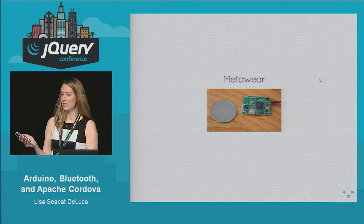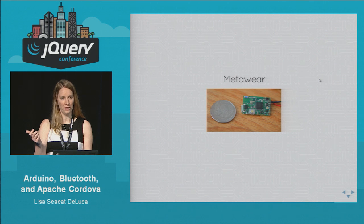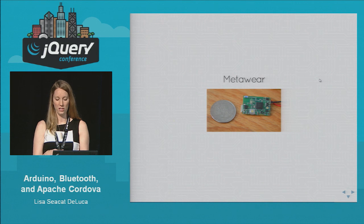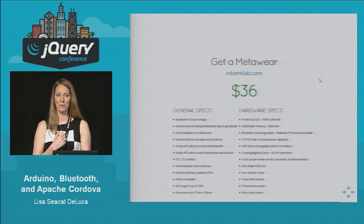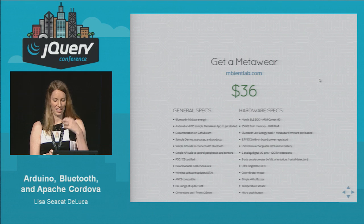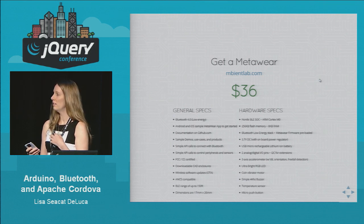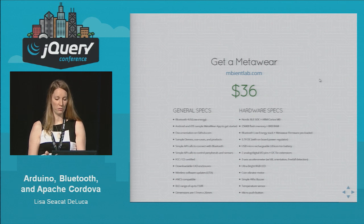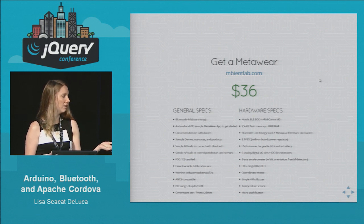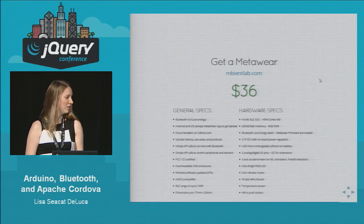In April of this year I backed a Kickstarter project called MetaWare. It's a really tiny board — about the size of a quarter. It's got Bluetooth Low Energy, an accelerometer to track your movement, a temperature sensor, and you can add additional sensors and lights to it. What I did was make a cool application to have it glow based on tweets coming in. If you tweet at JQCon or LisaCCat it'll make my little thing glow. You can get one now through their website — it's called Ambient Labs. It's called a MetaWare and it's only $36. I would recommend playing around with this before the Arduino — it's cheaper and a great way to get into hardware.